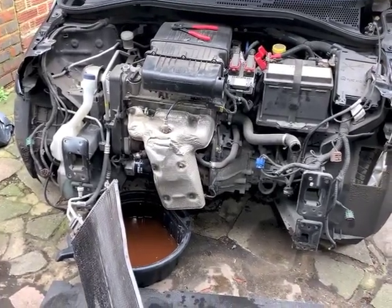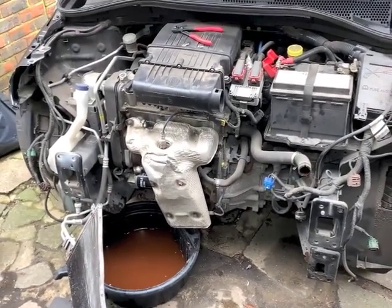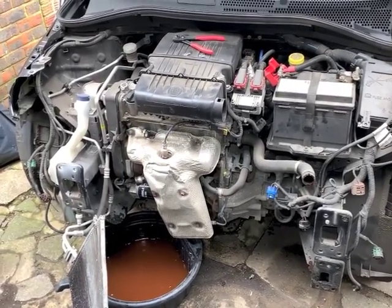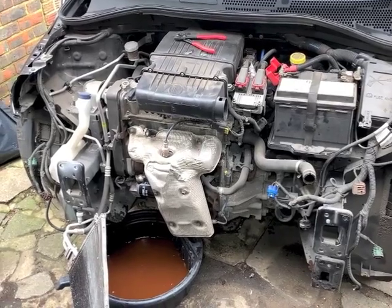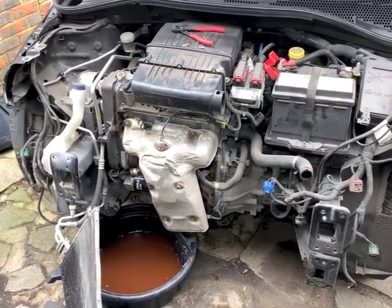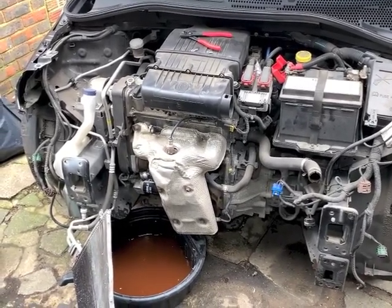I got a second-hand one on eBay for £75 which wasn't too bad. I've got spare lambda sensors so I'll just use one of those. I'm going to give it a good spray first and attempt to take it off - it's easier to get to now while I've got everything off the front.